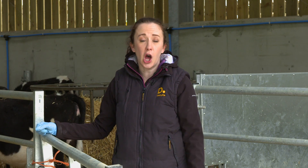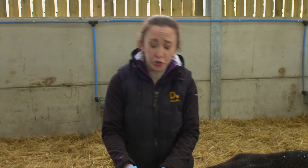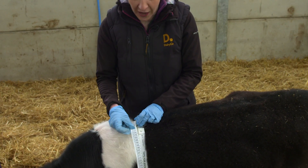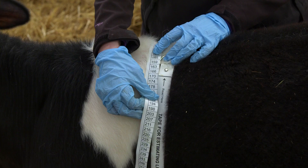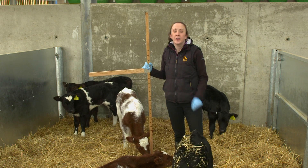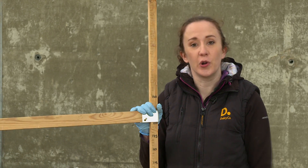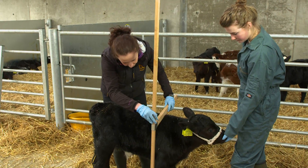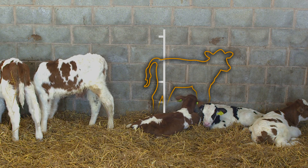Ideally, calves should be encouraged onto the scales with a short race — this makes good practice for later life when they'll have to walk calmly into a crush. The weight tape is often easy to use with young calves. Wrap the tape around the chest just behind the front leg and the shoulder blade, hold it flat against the body with consistent tightness. It's also a good idea to measure a calf's height, as height tends to alter at a different rate to weight. You can measure height across either the withers or the rump using a height stick, with the calf standing on a flat surface.